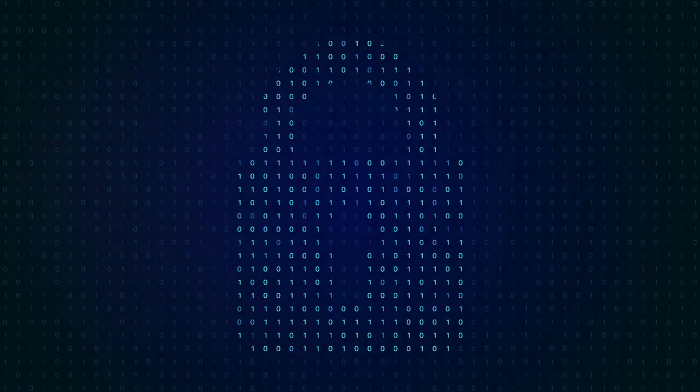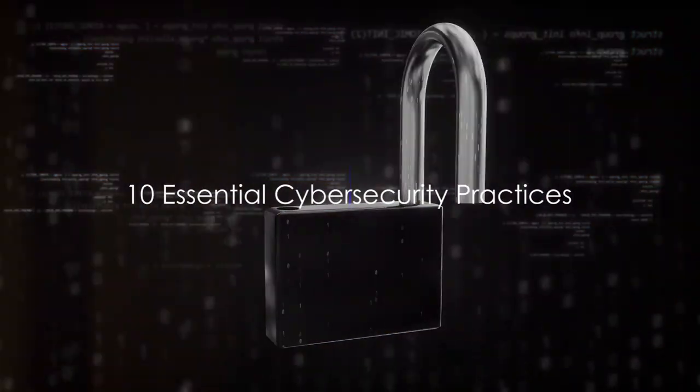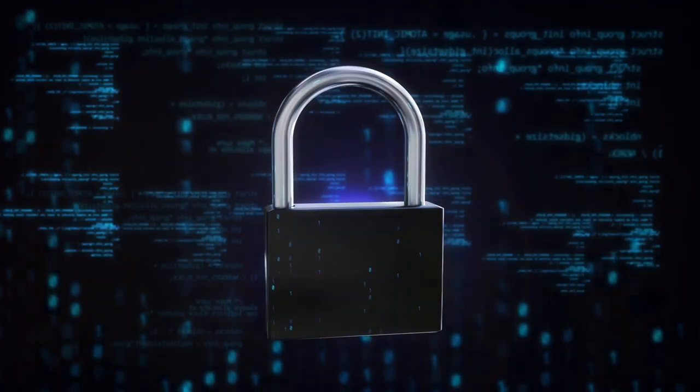The good news is, there are essential cybersecurity practices that can help us safeguard our digital privacy. Here, we present 10 essential cybersecurity practices that can make a significant difference.